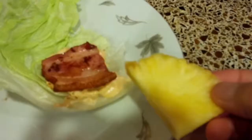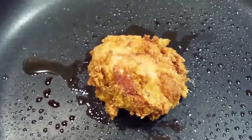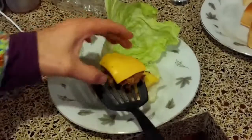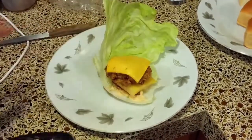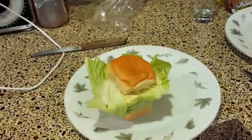The first recipe calls for some lettuce, a thick cut bacon, and we got some pineapple, and we got some fried oysters. And now we have our oyster. What I'm going to do is I'm just going to fold this up. Now we have this incredible, awesome sandwich.